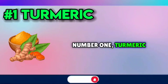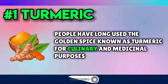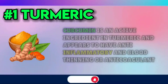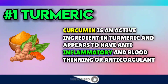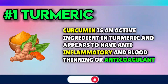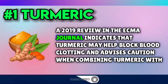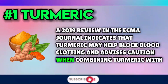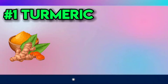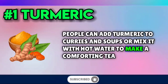Number one: turmeric. People have long used the golden spice known as turmeric for culinary and medicinal purposes. Curcumin is an active ingredient in turmeric and appears to have anti-inflammatory and blood-thinning or anticoagulant properties. A 2019 review in the EPMA Journal indicates that turmeric may help block blood clotting and advises caution when combining turmeric with blood-thinning drugs. People can add turmeric to curries and soups or mix it with hot water to make a comforting tea.